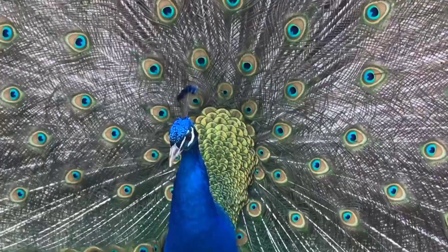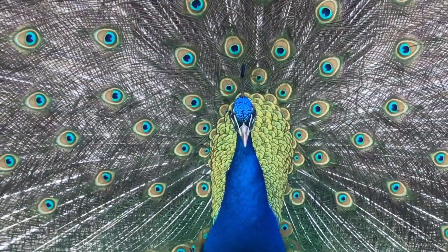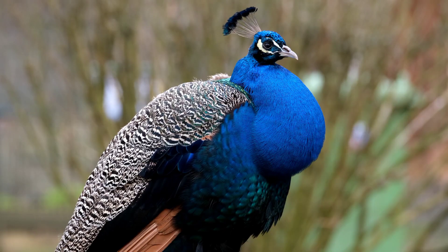Most blue and green pea fowl become sexually mature at age 3. However, some male blue pea fowl have been known to breed as early as age 2.